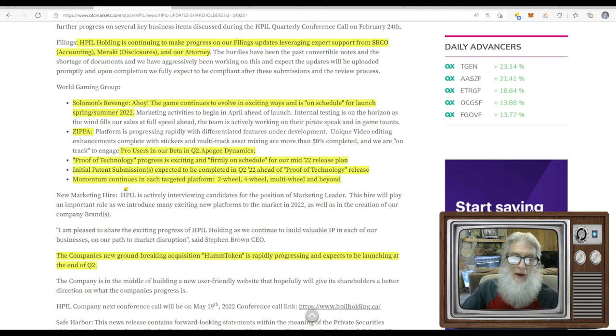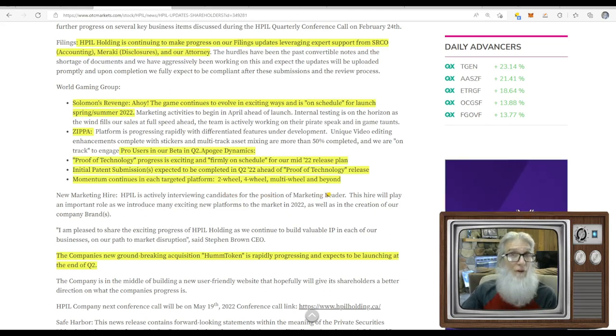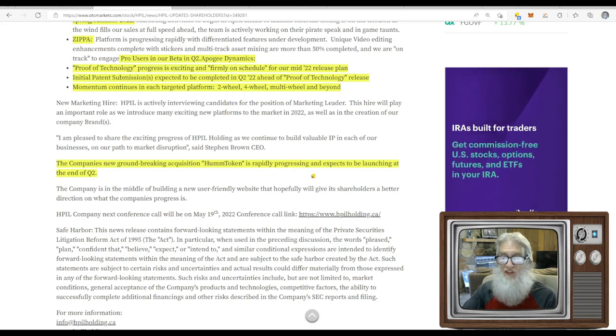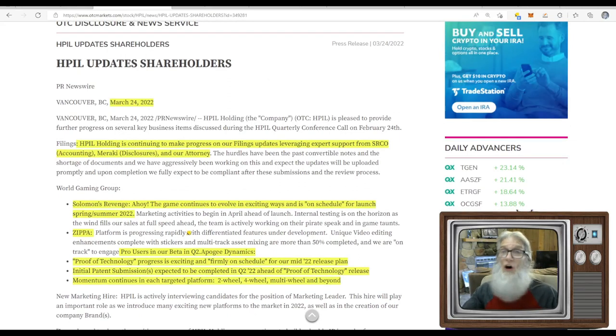Momentum continues across the two-wheel, four-wheel, and multi-wheel platforms for the Apogee device. The company's new acquisition, Hum Token, is rapidly progressing and expects to launch at end of Q2. So he's got a lot going for Q2 — filings in order, Apogee patents and proof of technology, Hum Token, and Solomon's Revenge. Sooner or later they have to start making money, and hopefully they go pink current soon.